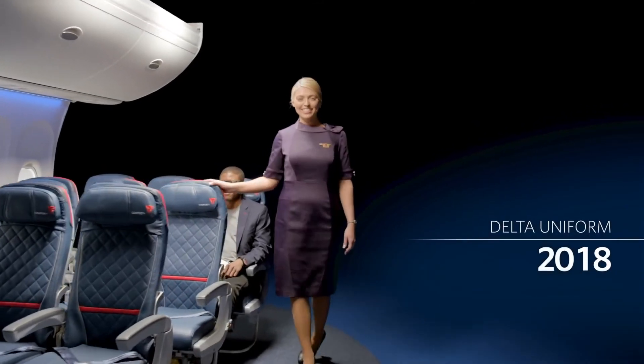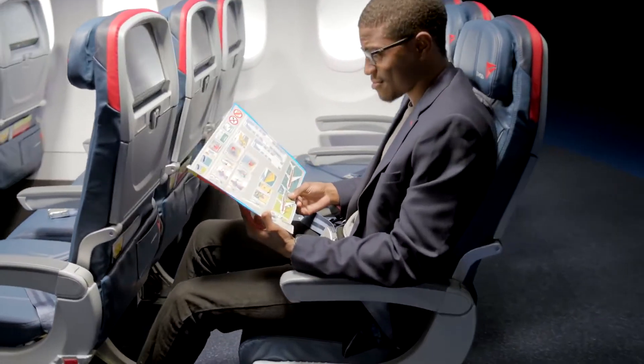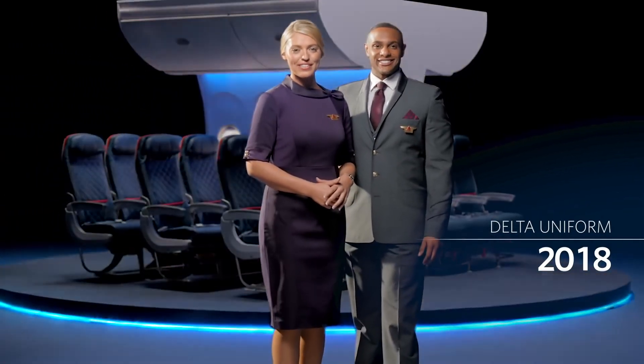As we complete the cabin for our final safety check, please let us know if you have any questions. And finally, now would be a good time for everyone to review the safety information card, which is in your seat pocket. On behalf of everyone at Delta Airlines, thank you for paying attention. Now, as we prepare for takeoff, please relax and enjoy your flight. Thank you for flying with Delta.